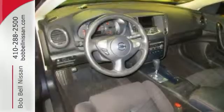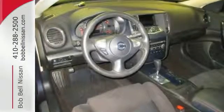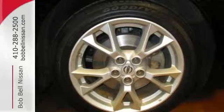It comes with a moonroof, power seats, dual-zone climate control, and auto-dimming rearview mirror all for your convenience.